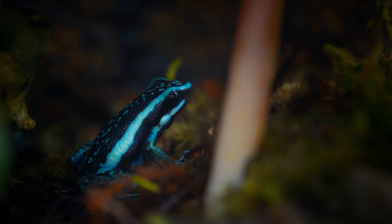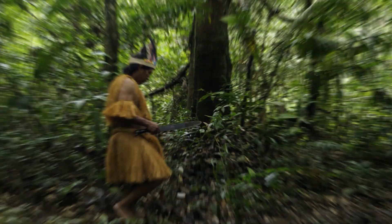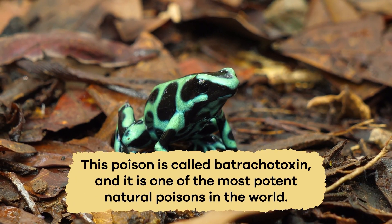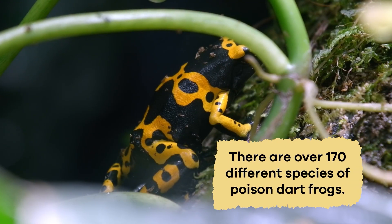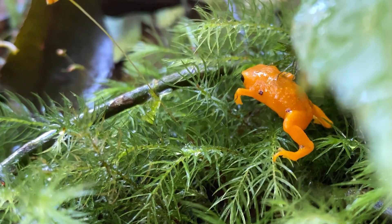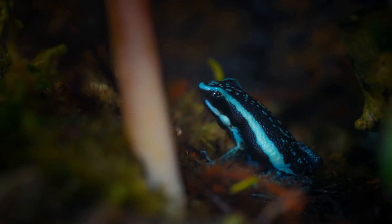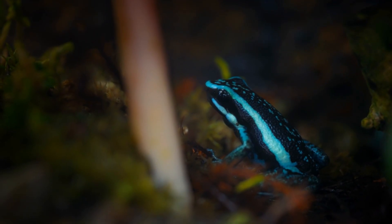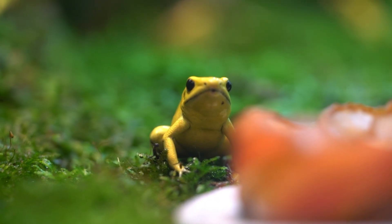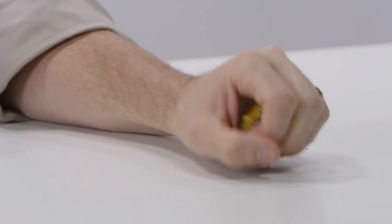Poison dart frogs get their name from people who use their poison to help with hunting. Indigenous people in South America would rub the frog's toxic skin on the tips of blow darts to make them more dangerous. This poison is called batrachotoxin, and it is one of the most potent natural poisons in the world. There are over 170 different species of poison dart frogs, and each one is a little different. Some are as small as a fingernail, while others can be as big as a golf ball. The smallest species, the Amazonian poison frog, measures less than half an inch. In contrast, the larger ones, like the golden poison dart frog, can grow up to two and a half inches long. Scientists study these frogs to learn more about how animals protect themselves and how poison works.